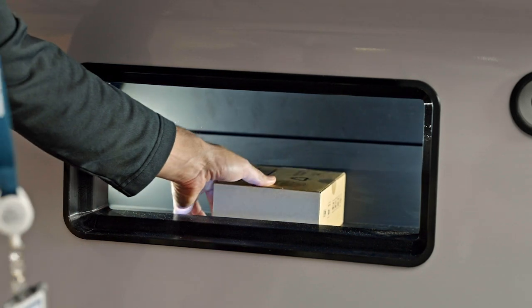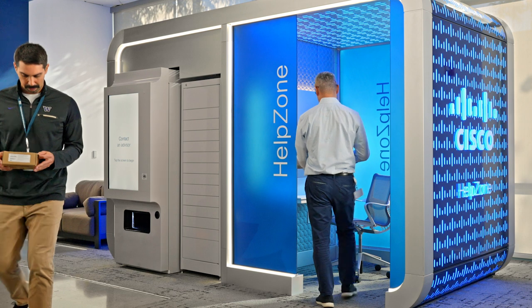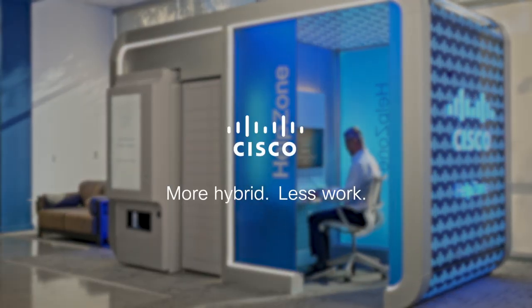No waiting. Look for a Help Zone Kiosk at more Cisco offices in 2023 and beyond. More hybrid. Less work. All Cisco.